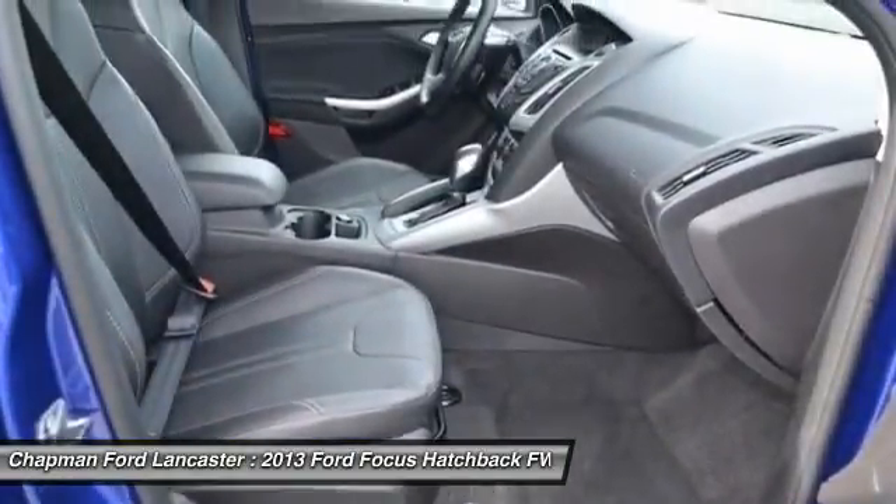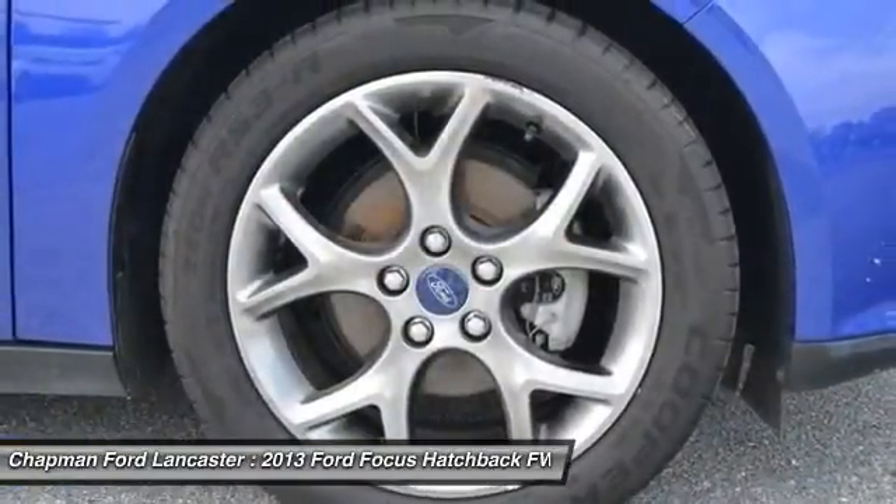If the Chapman emblem isn't on the back of your vehicle, you probably paid too much.